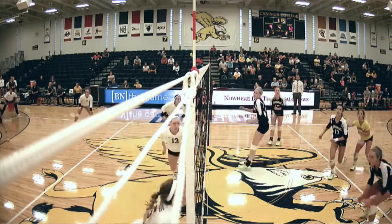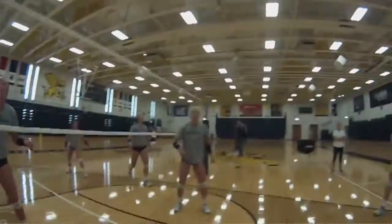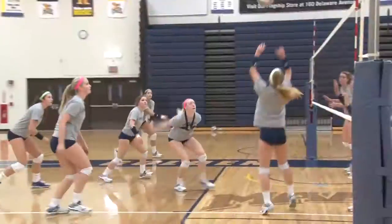When I'm coming in for a hit, I have to talk really loudly and let my setter know where I am, because it's such a trust set — it's so fast. Also, on the block, I have to call out what hits are coming towards us.